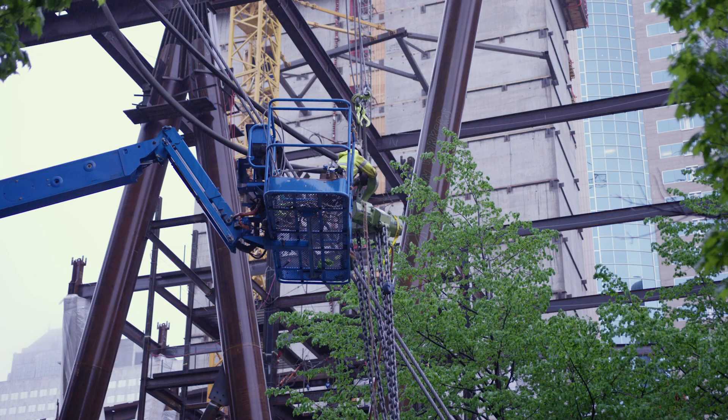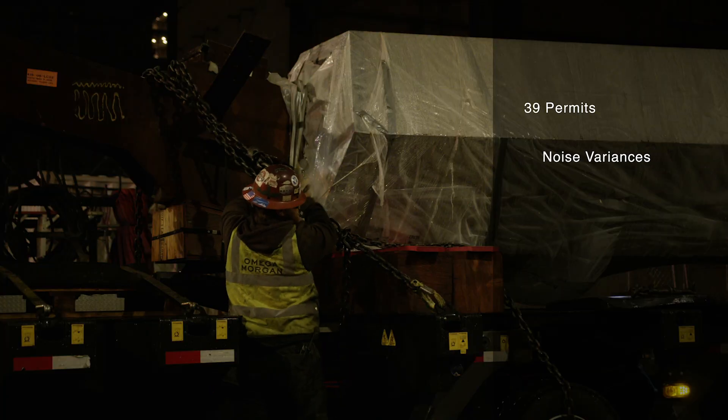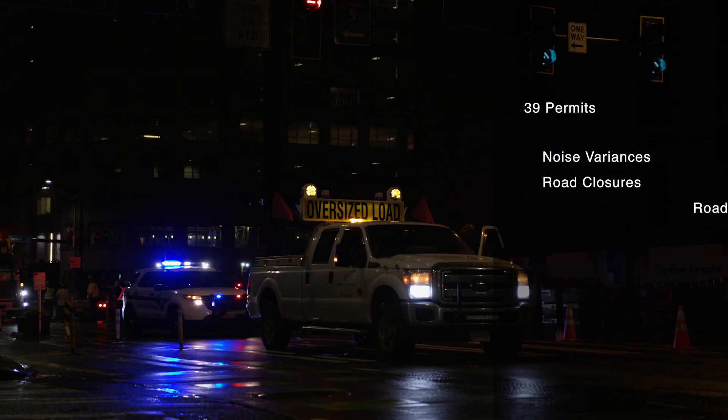At this point, we thought we had a pretty workable plan. The tri-lifter solved a lot of the site space issues. The SPMT solved the access issue, getting the loads inside the building and within crane range. Permit constraints on the 2U project are as complex as the project itself. Within a one square block radius, we pulled 39 various permits: noise variances, road closures, road restrictions, trolley wire removal.